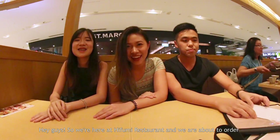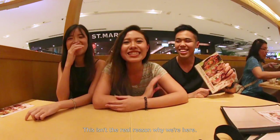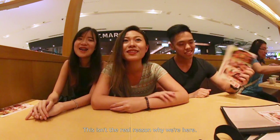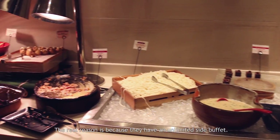Hey guys! So we're here at Heifumi Restaurant and we are about to order food. This isn't the real reason why we're here. The real reason is because they have an unlimited side buffet. Shall we go get our appetizers?